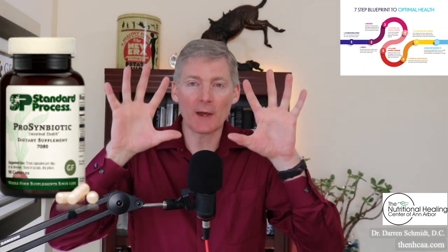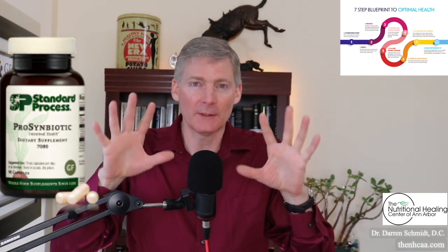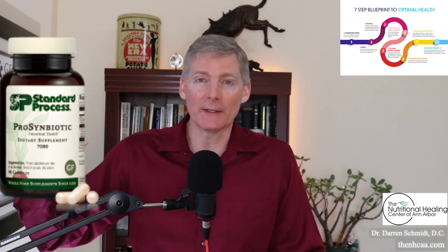I'd be in the shower washing my hair and I'd have 30 hairs in my hands. That was back in 2006 or 2007. I didn't know I had mold in the house, but I needed a probiotic to help with the constipation, so I started taking a variety of probiotics.